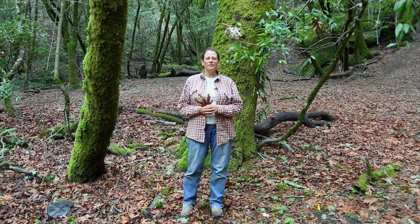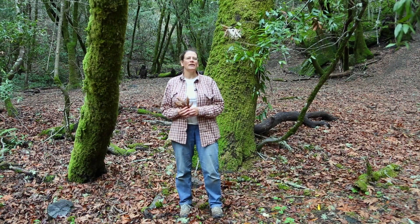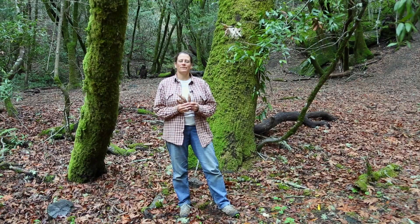Hi, this is Nicolette out here at Hidden Villa. I'm one of the teachers out here and one of the great places to hang out is in the wild parts of Hidden Villa.